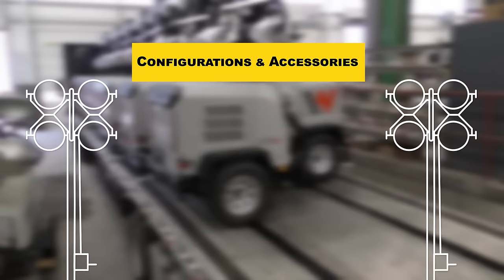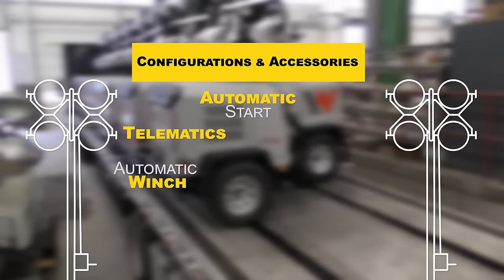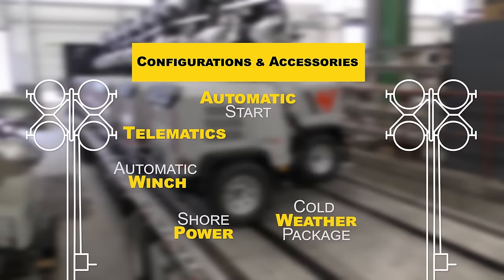Main configurations and accessories for the LTV include automatic start, telematics, automatic winch, shore power, cold weather package, block heaters, and hitch options.